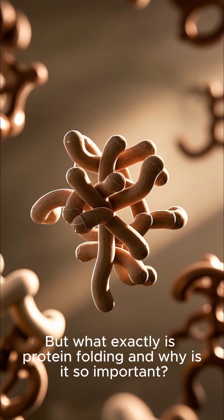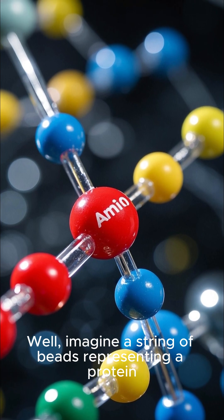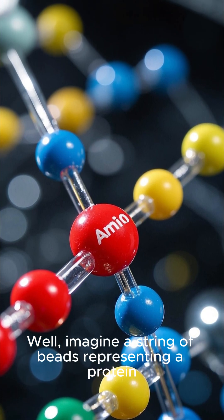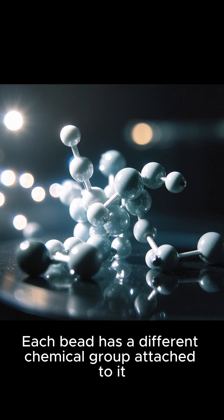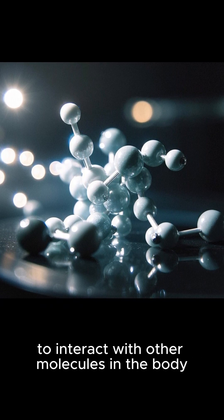But what exactly is protein folding, and why is it so important? Imagine a string of beads representing a protein. Each bead has a different chemical group attached to it, giving it unique properties and the ability to interact with other molecules in the body.